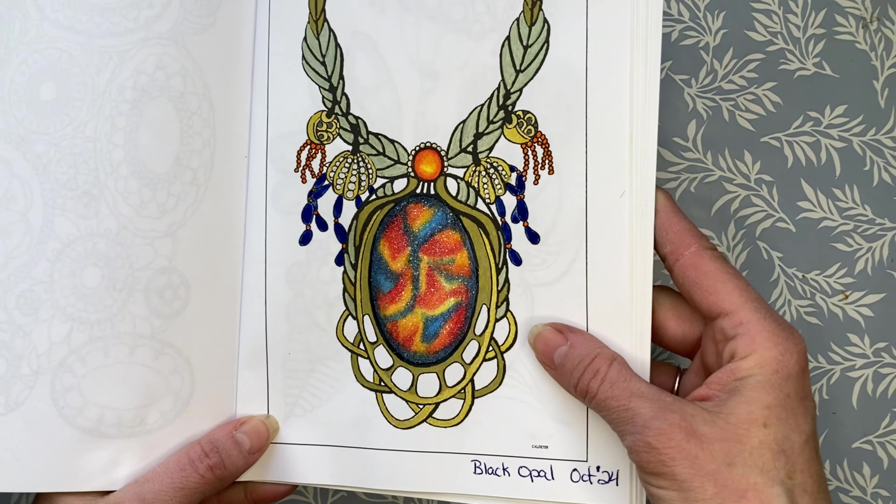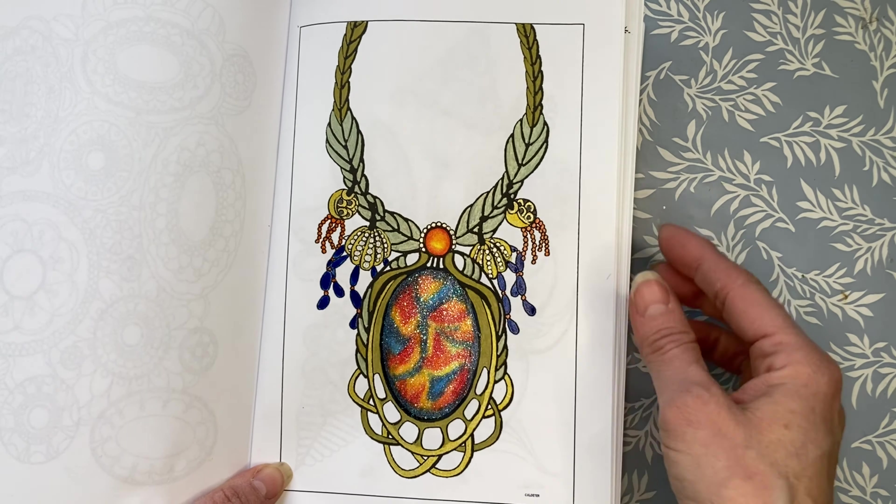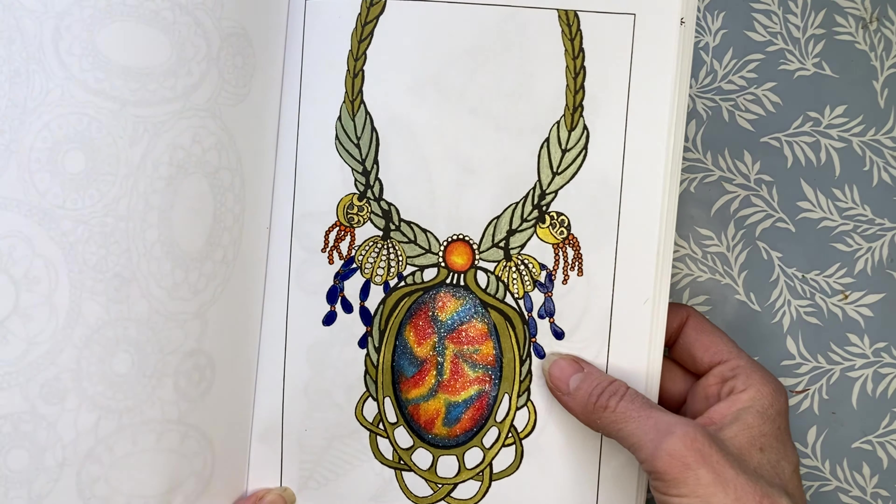Let's move on and look at the pages that I completed. Like I mentioned I did complete 17 pages, though three of those are in the festive coloring book so you won't be seeing those this video.